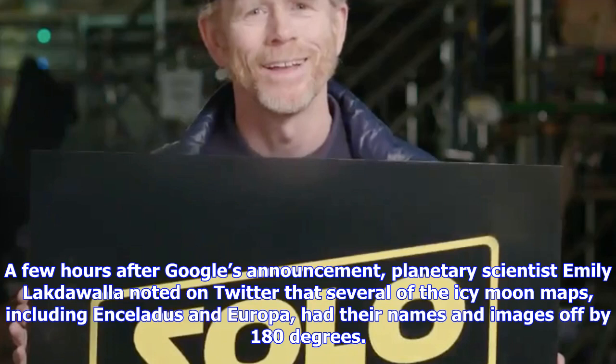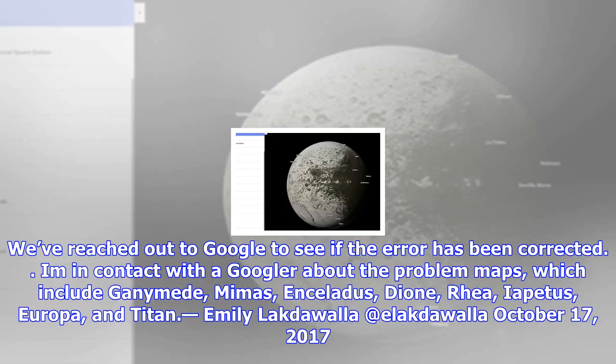We've reached out to Google to see if the error has been corrected. Emily Lecrawalla tweeted that she is in contact with a Googler about the problem maps, which include Ganymede, Mimas, Enceladus, Dione, RIA, Iapetus, Europa, and Titan, on October 17, 2017.